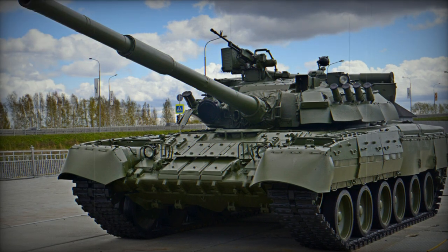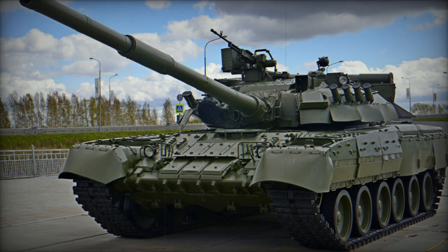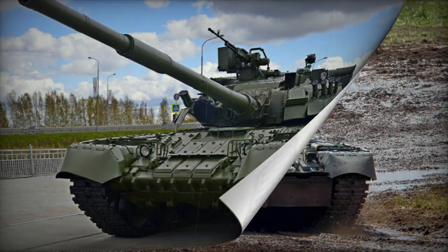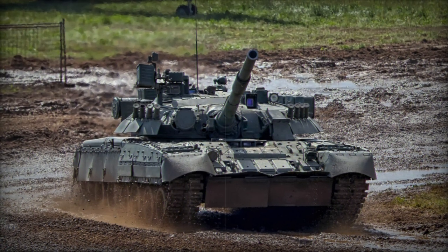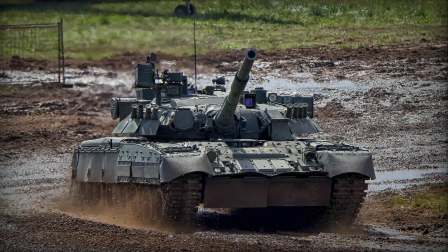The T-80UD (Bereza) of 1987 was a further evolution of the T-80 handled by Ukraine, incorporating an indigenous 6TD series diesel engine as well as a remote-controlled anti-aircraft machine gun station. The latter allowed the crew to fire the weapon from within the turret.